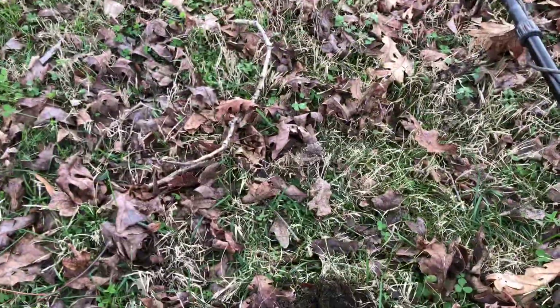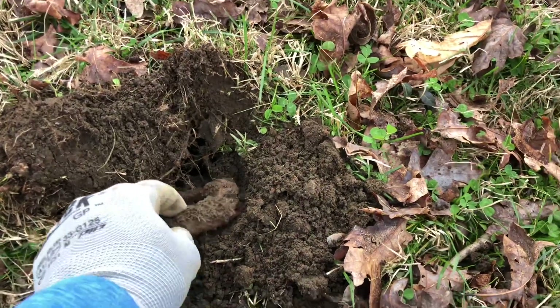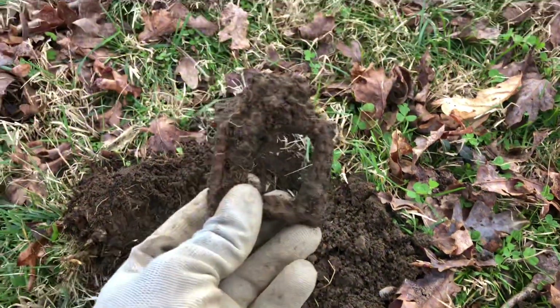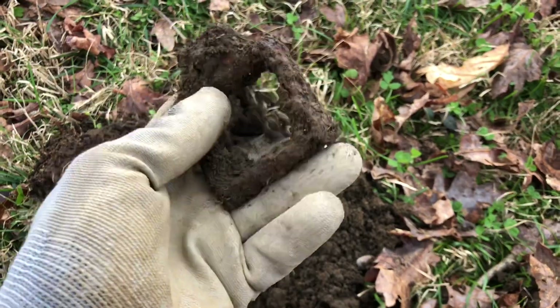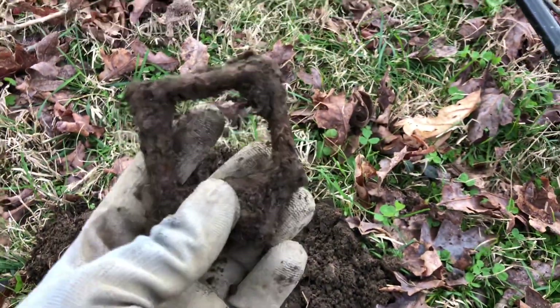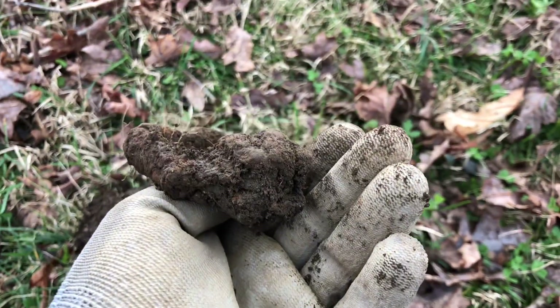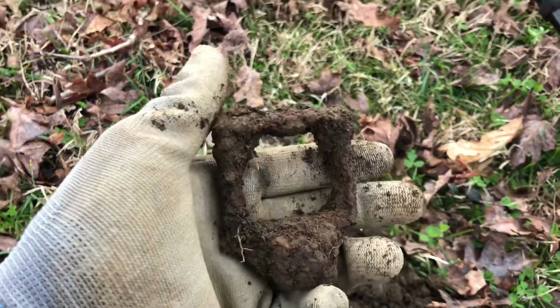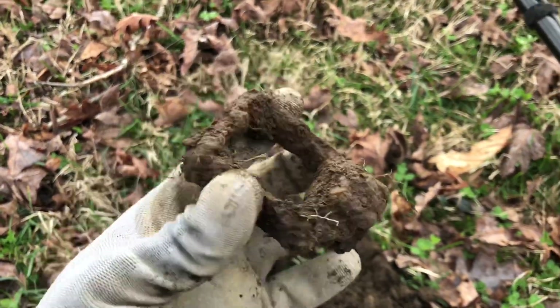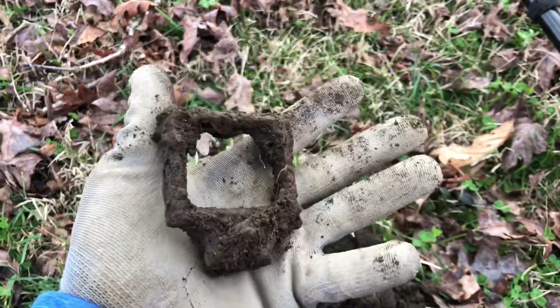Just got this signal — this one was deep. Reading about a 15 or 16. Looks like some type of buckle or something. It's got a real big square — looks like maybe a fitting on the bottom. Not sure what it is but it looks old. If any of you guys can help me identify it, I'd appreciate it. I'll clean it up.